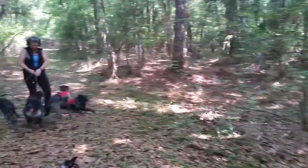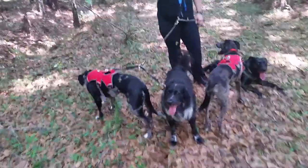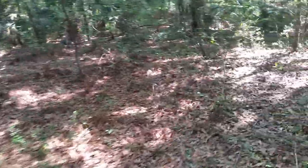Hey, Dirt Medic here. We are out hiking the dogs and we kind of got lost — or took a spontaneous alternate route. Yeah, I like that one better. Let's go with spontaneous alternate route.